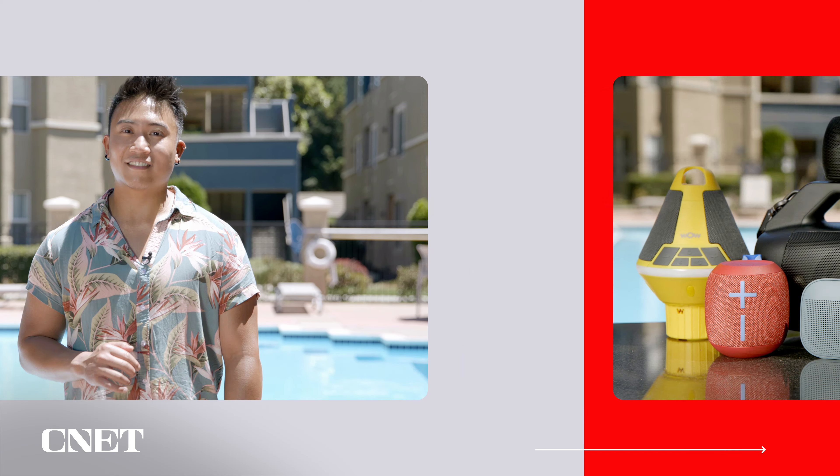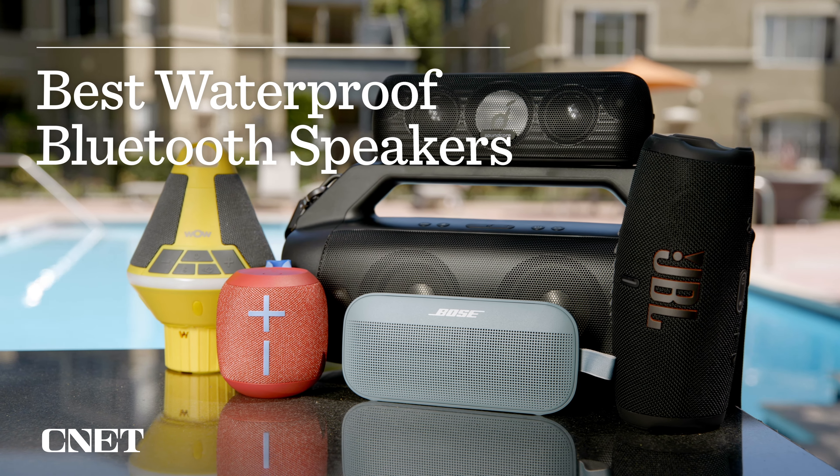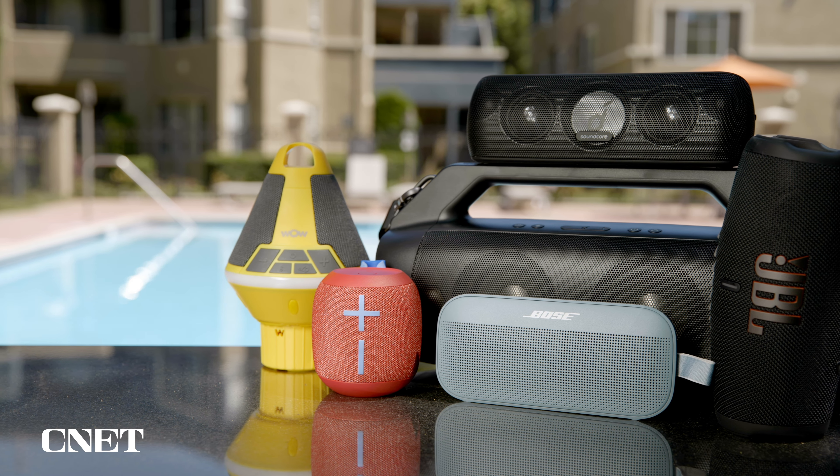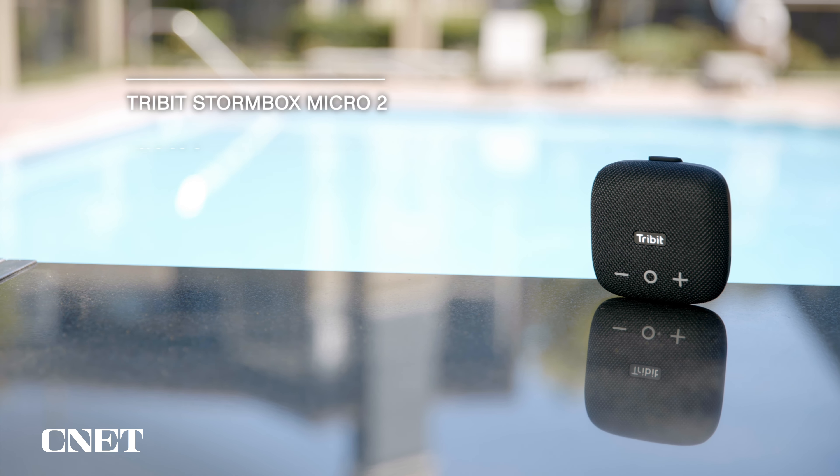Sure, it may say your speaker is waterproof on the front of the box, but what you really want to look out for is the IP rating. IP stands for ingress protection. The two numbers following will explain just how much protection: the first is how well it handles sand or dust, rated on a scale from zero to six.